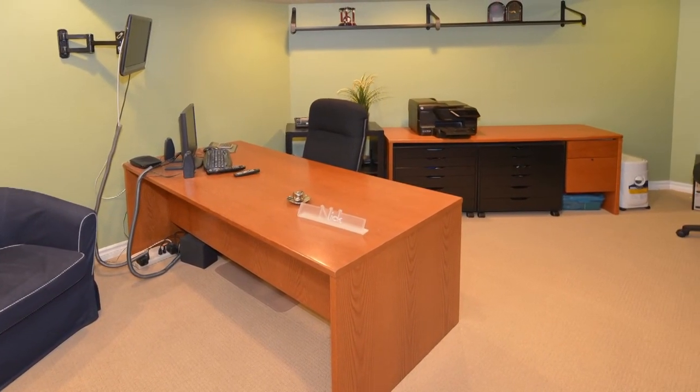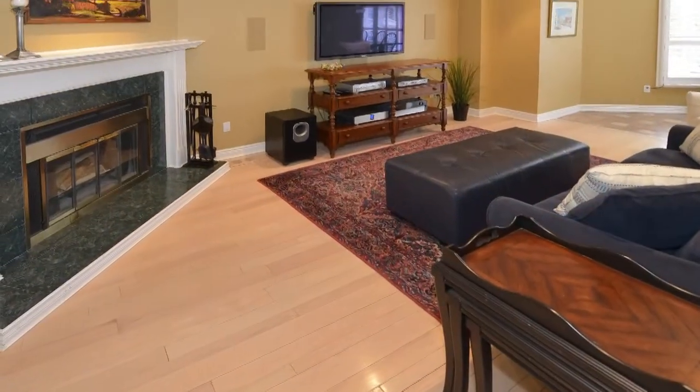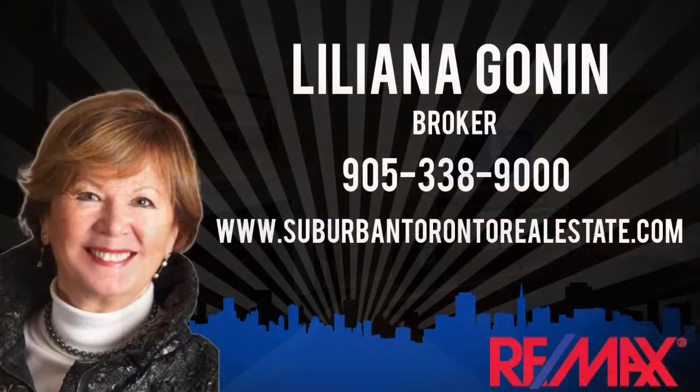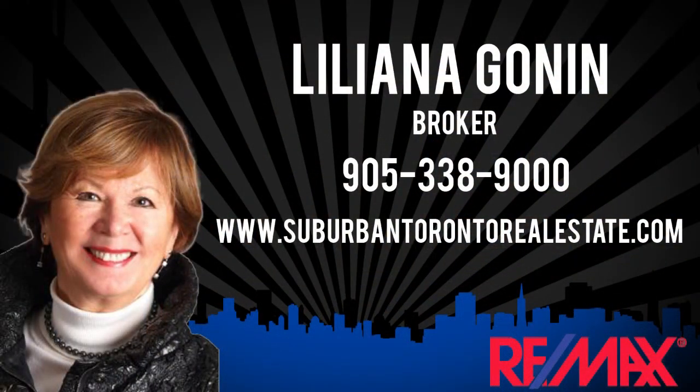For more information or to view this home, contact Liliana Gonan, Broker with Team Gonan at RE/MAX About Town Realty Corp., at 905-338-9000.